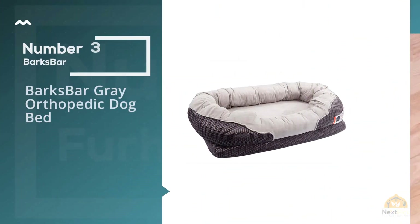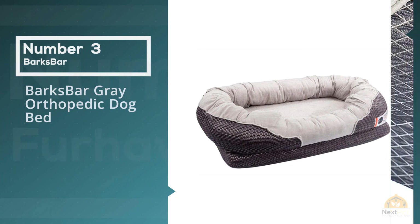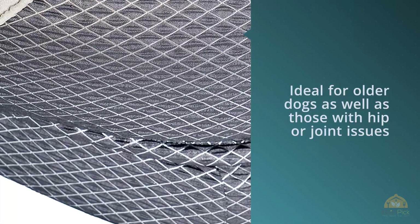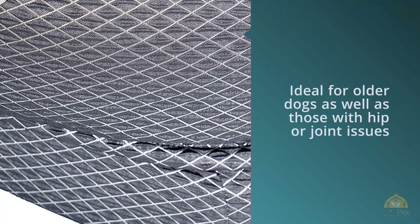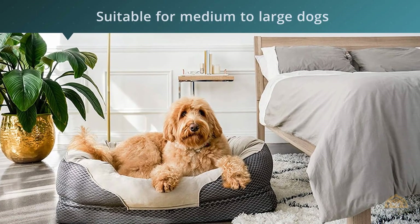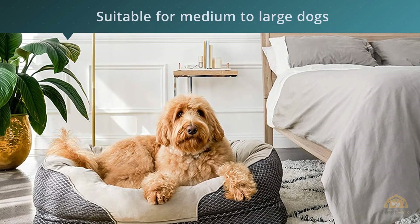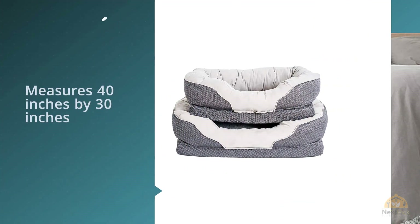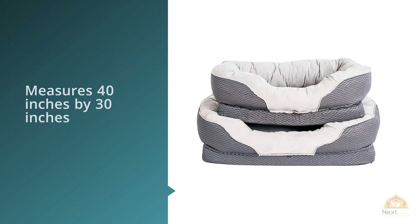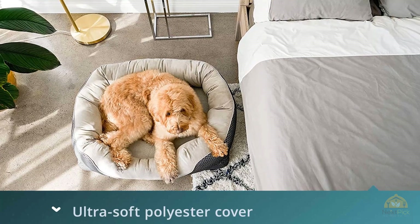Number three: the Barks Bar Gray Orthopedic Dog Bed. A budget-conscious yet still high-quality choice, the Barks Bar Snuggly Sleeper orthopedic dog bed costs about $70. Ideal for older dogs as well as those with hip or joint issues such as arthritis, thanks to its robust support. Suitable for medium to large dogs, the Barks Bar Snuggly Sleeper in large measures 40 inches by 30 inches, with an inner sleeper space of about 36 by 24 inches and a full 10 inches high.